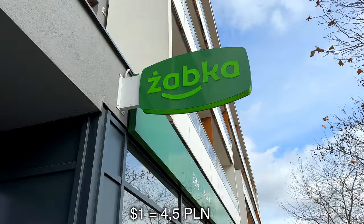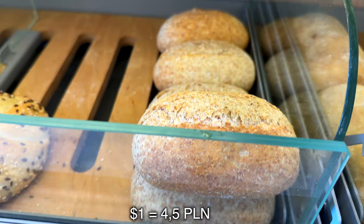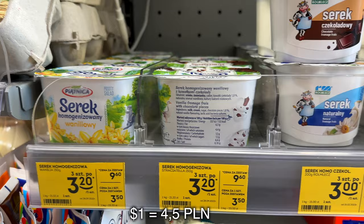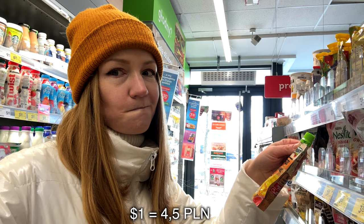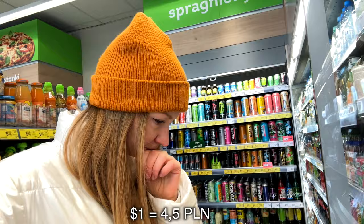We'll be looking at the price on the right. Starting with buns - I think I can get four buns for one day. Then I was thinking about yogurt, and when I saw the prices I was really surprised - only one bun and one yogurt for one day.